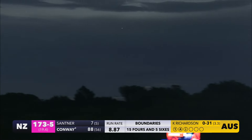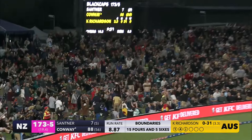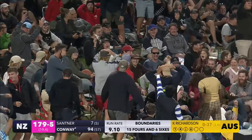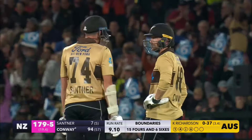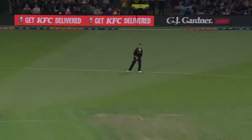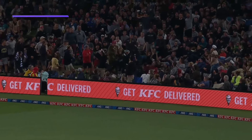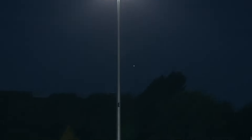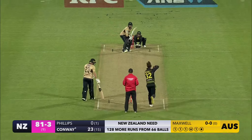That's big, that's big! He's into the 90s — this Conway, can you believe it? Two balls left and he's on 94. Not quite executed by Kane Richardson, but perfectly executed by Devin Conway. He is within striking distance of three figures, pushing his New Zealand side to a very, very competitive total.